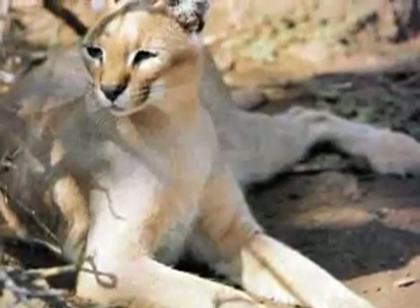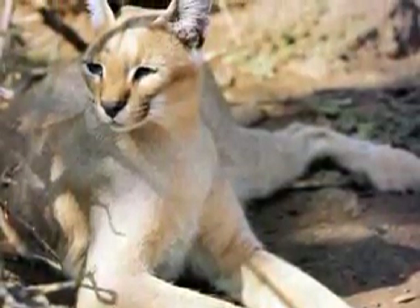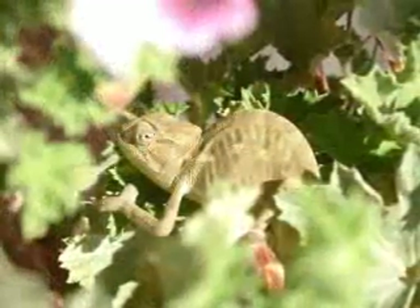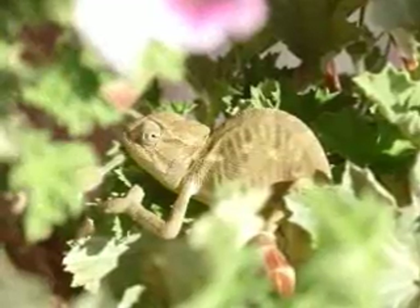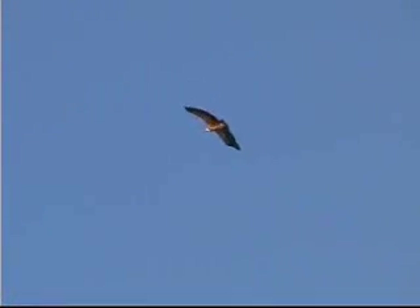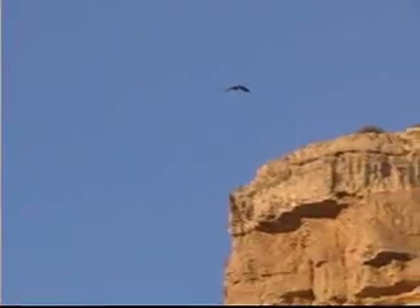Dana also has about 25 endangered species. It's a real home for some of the world's most threatened creatures, including one that many visitors do see — the griffon vulture. The griffon vulture is a huge bird with a wingspan of over a metre and a half, and you see it cruising over the mountain tops.